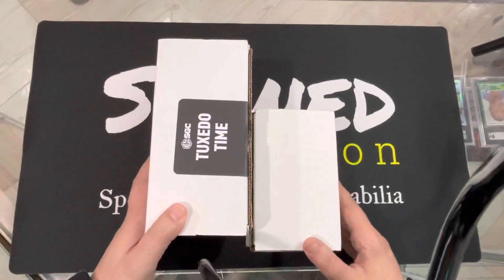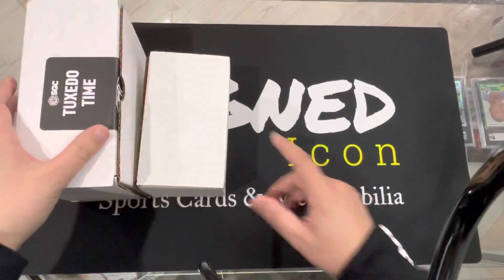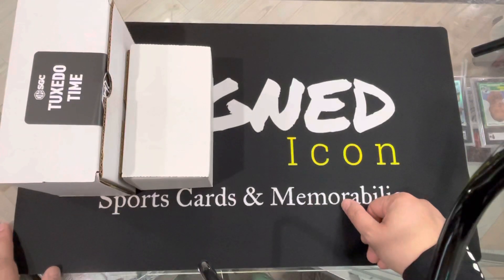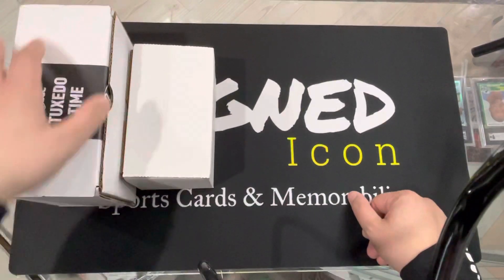I hope for a big 10 pile, and thank you for following, subscribing, liking, and watching. SignedIcon.com, Signed Icon underscore — Signed Underscore Icon on Instagram. Thanks for the support. Let's get it going.